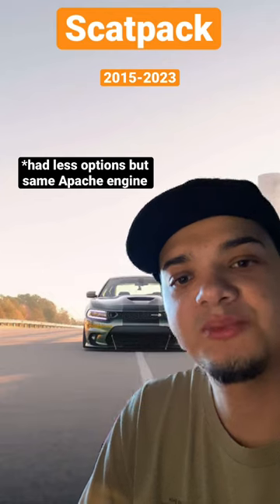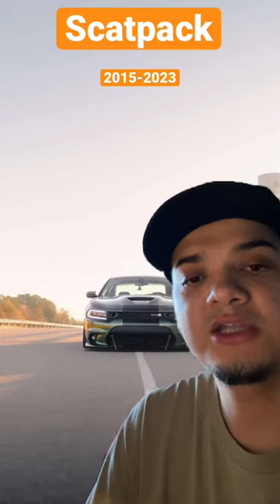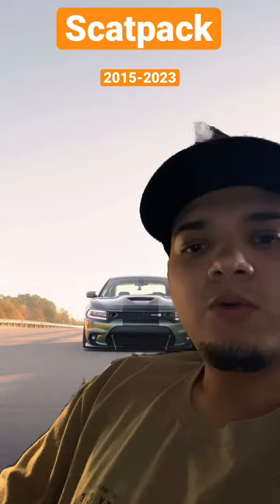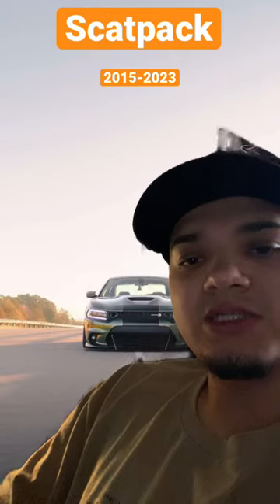The SCATPAC was supposed to be a cheaper option than the SRT 392 until the SRT ended production in 2018. From then on, you could actually get most of the options in a SCATPAC that were previously only on an SRT 392. One could argue that the SCATPACs are actually better now that they released the widebody in 2019.